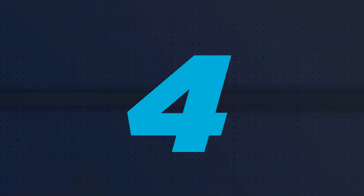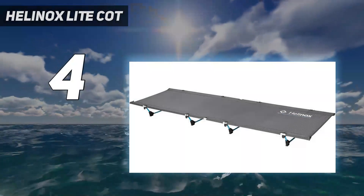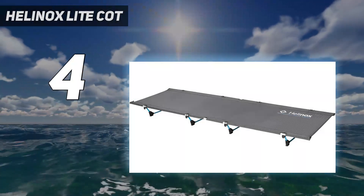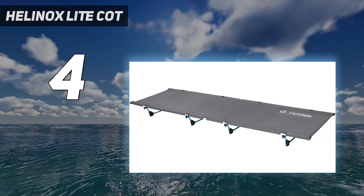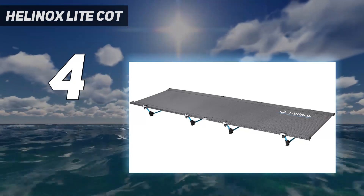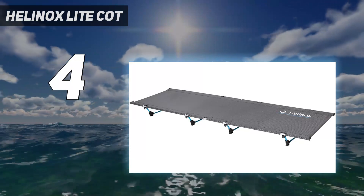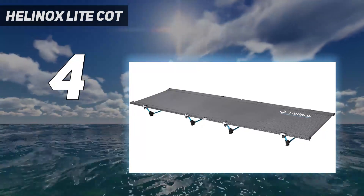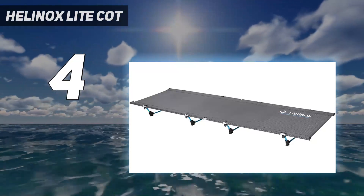Coming in at number 4: the Helinox Light Cot. If you have some wiggle room in your camping cot budget, the Helinox Light Cot is worth the splurge thanks to its ultra-lightweight and comfortable design. Helinox is known for its lightweight outdoor gear, and they deliver on expectations. Although the width is on the smaller side at 23.5 inches, we loved that two cots could easily fit in a smaller tent if needed. The cot doesn't weigh much more than backpacking pads and definitely weighs less than some more plush air mattresses. The long thin design in its carrying case is ideal for sliding lengthways into a backpacking backpack.